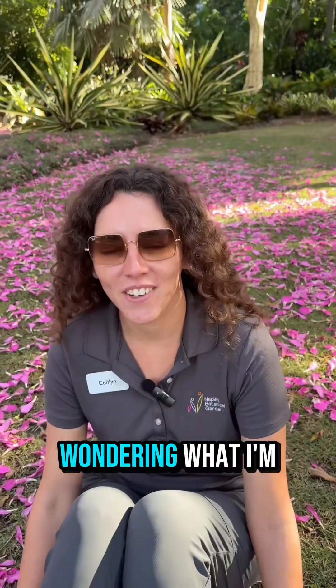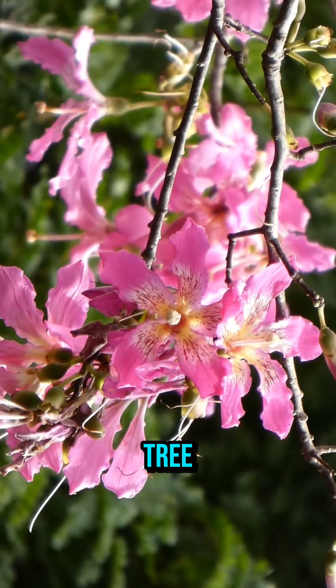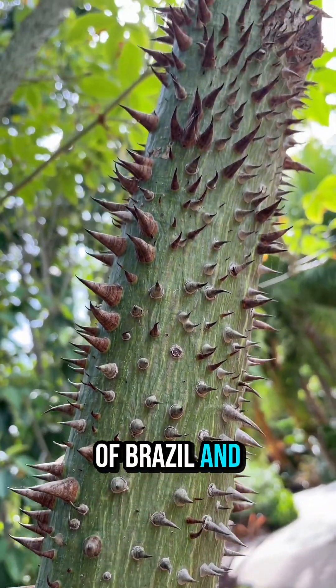Oh hey! You might be wondering what I'm laying in right now. It's actually the flowers of the silk floss tree. The ceiba is indigenous to areas of Brazil and South America.